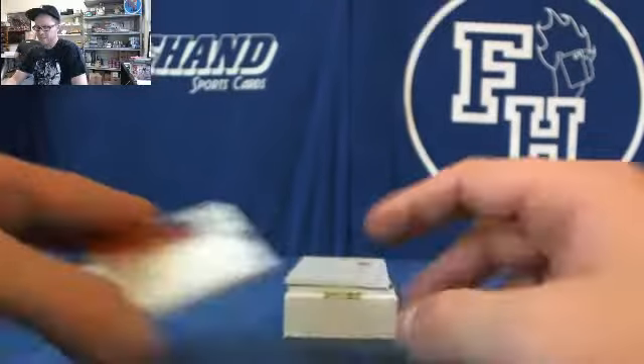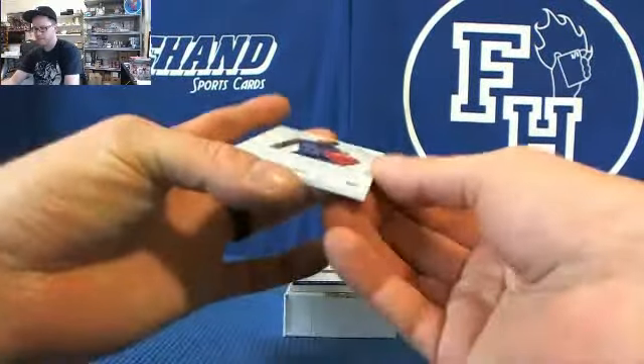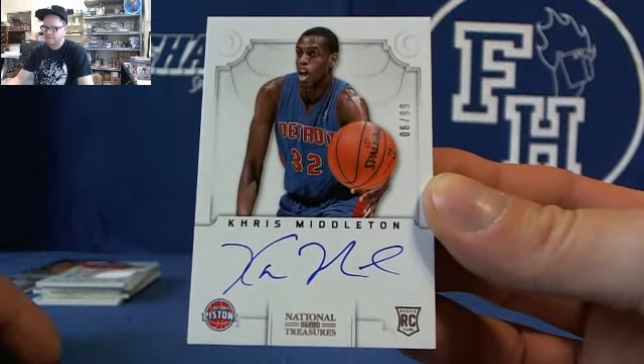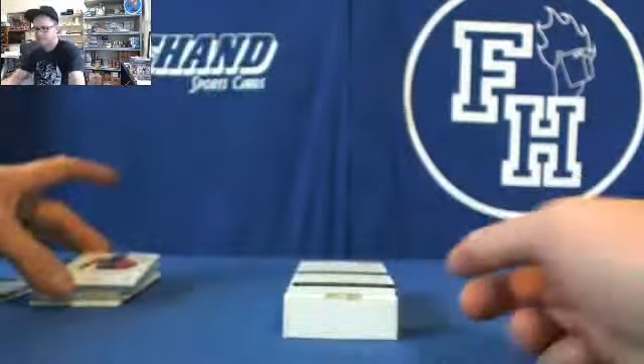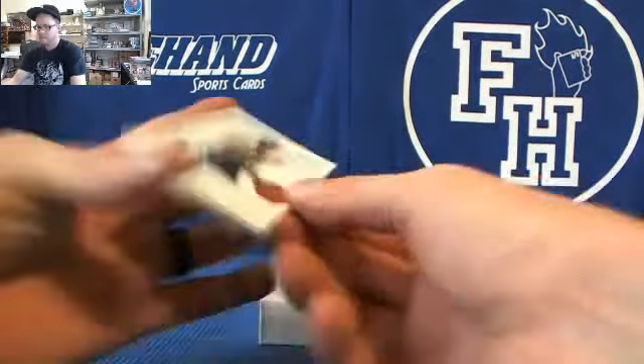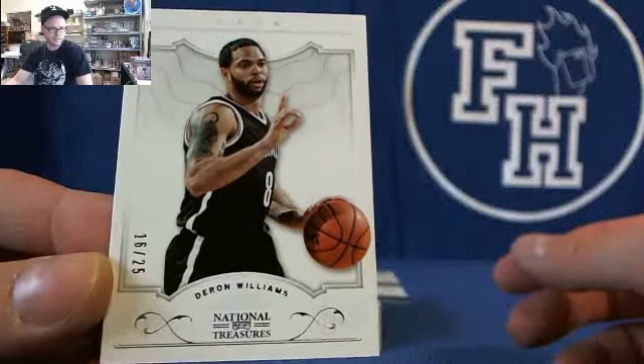So you're going to have a redemption for the main hit. Chris Middleton, number 299 — autograph rookie. Save the redemption. Look at the base — base is Deron Williams, number 225. 16 to 25.